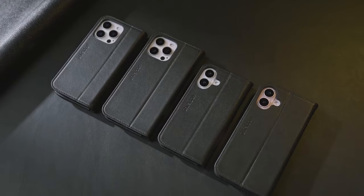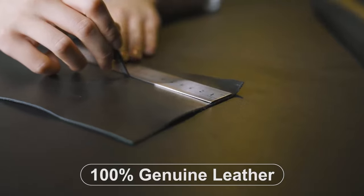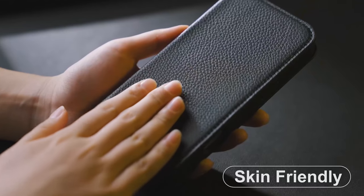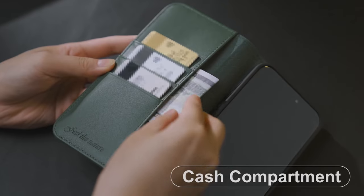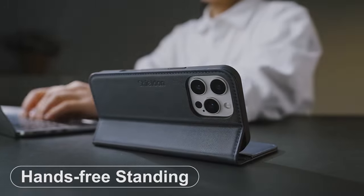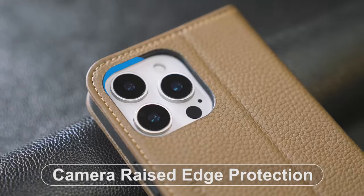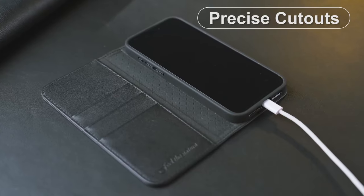The RFID blocking technology keeps your personal information secure from unauthorized scans, ensuring peace of mind. The magnetic cover keeps everything neatly closed, while the invisible foldable stand allows for comfortable viewing in landscape mode — great for binge-watching or video calls. Precise cutouts ensure easy access to all buttons and ports. Shieldin backs this product with a lifetime replacement warranty. Just a quick tip: while it can hold multiple cards, overloading may weaken the magnetic closure, so it's best to keep it practical.